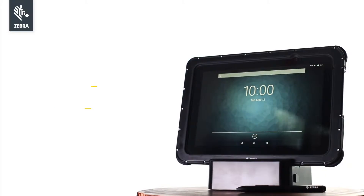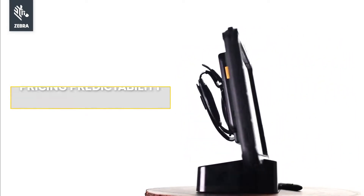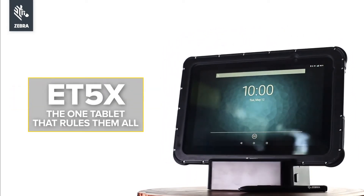And that's just for starters. One enterprise tablet. Many accessories. Countless operations. That's the ET5X. Dress to impress.